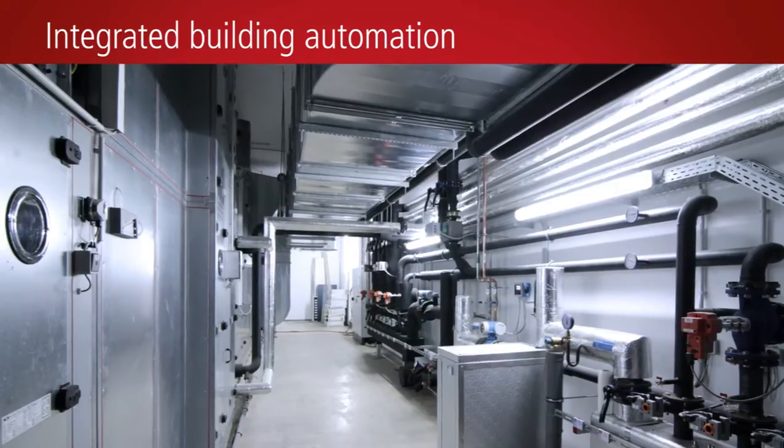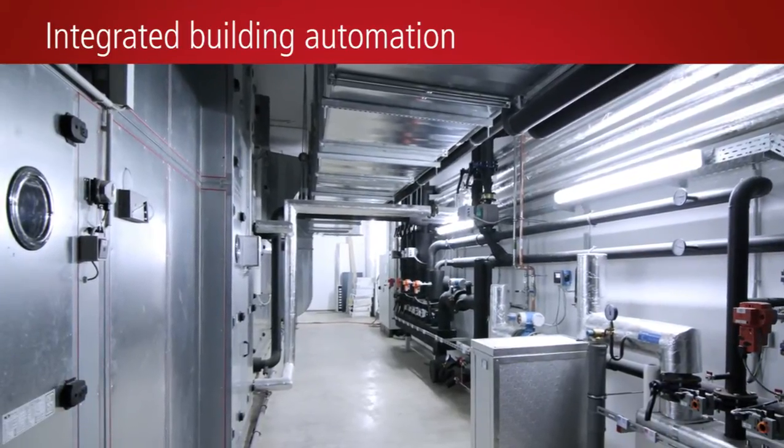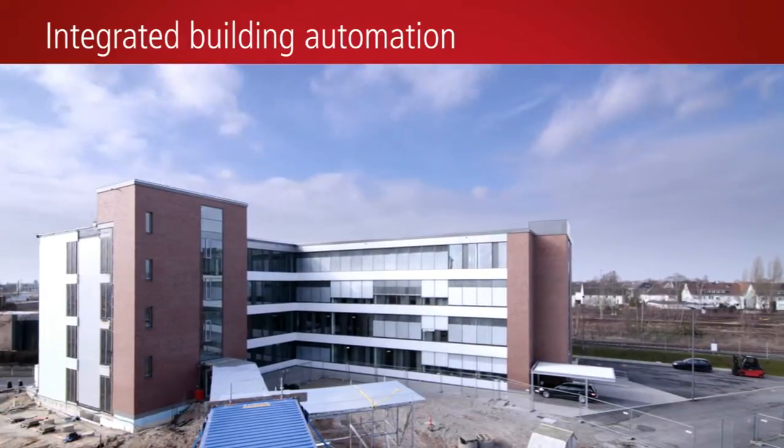The HVAC equipment, which is also integrated into the Beckhoff Building Automation System, is located in the basement.